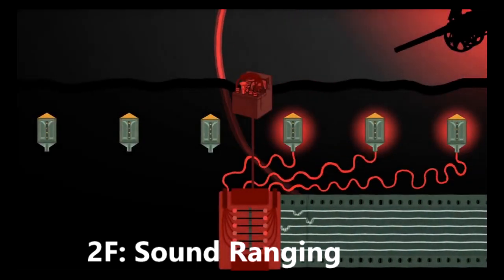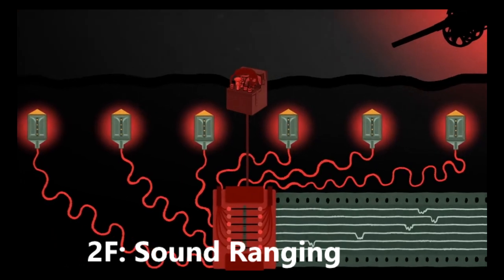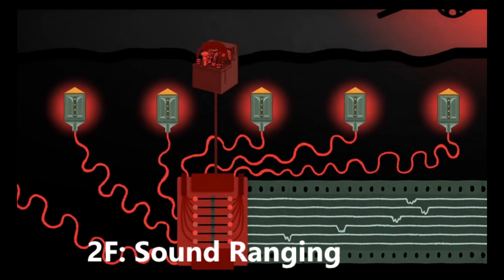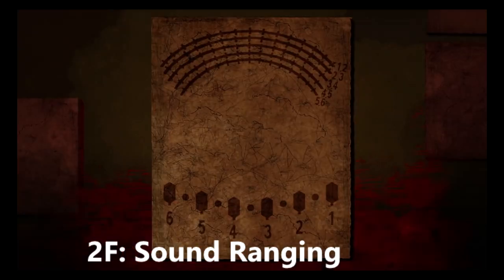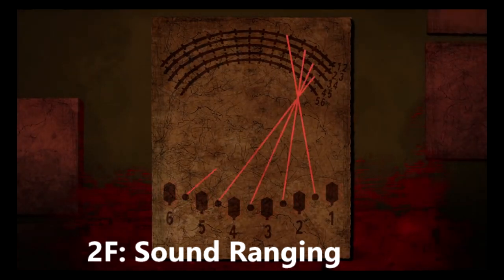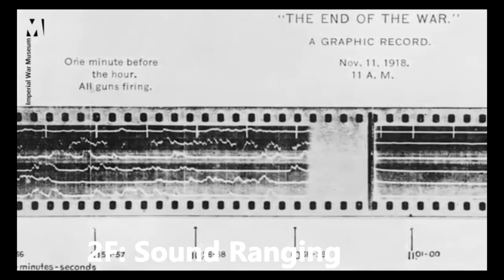Sound ranging. Another novel use of electricity in warfare was sound ranging — a method of determining the location of enemy artillery using the sound of its guns firing. World War I saw the birth of scientific sound ranging. Using strategically placed microphones and recording devices linked to a central processing unit, experts could now much more accurately identify the location and distance of enemy guns.